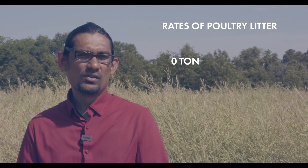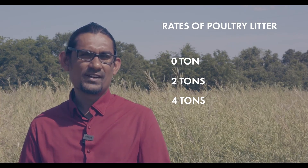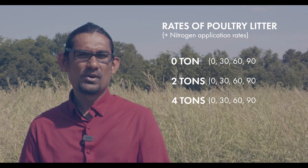We evaluated 12 treatments comprising three rates of poultry litter — zero, two, and four tons of poultry litter per acre — which was factorially combined with four nitrogen application rates: zero, 30, 60, and 90 pounds of N per acre.